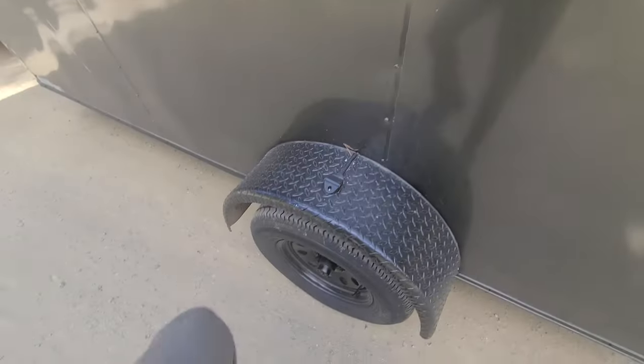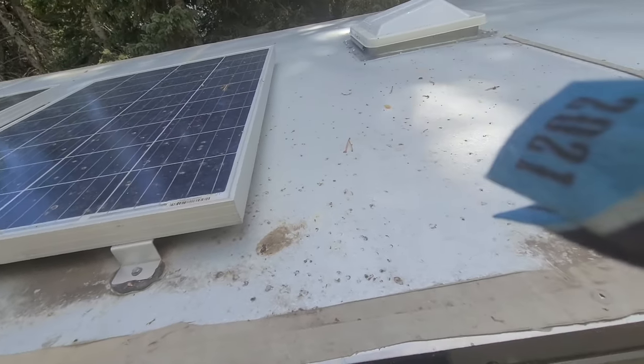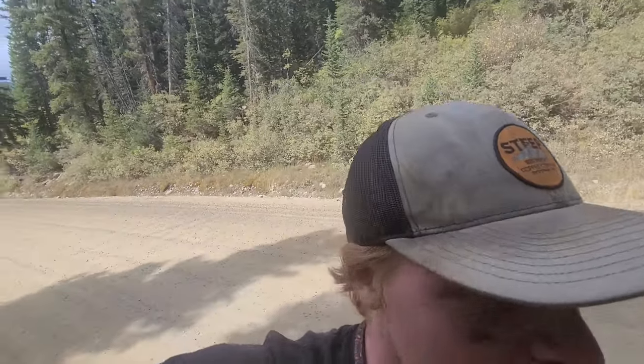I've got 200-watt solar panels — they're monocrystalline. Some people say monocrystalline is not as good as polycrystalline; that may be true, but I don't care. They worked really well, so it is what it is.